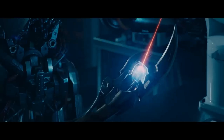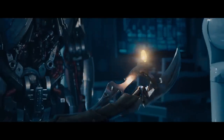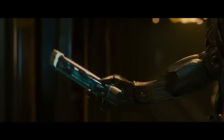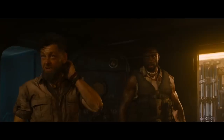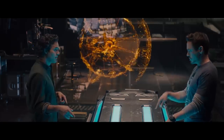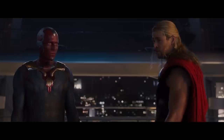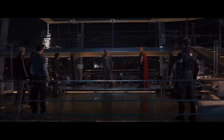Ultron steals and cracks open Loki's scepter, revealing another Infinity Stone, which he tries to use to build himself an unkillable body made out of vibranium, supplied by bad guy smuggler Ulysses Klaw from some place called Wakanda — I'm sure we'll never hear of them again. Luckily, the Avengers intervene, steal the body, dump Jarvis's AI into it, add a little Thor lightning, and out pops the Vision. It's the Mind Stone — one of the six Infinity Stones, the greatest power in the universe, unparalleled in its destructive capabilities.